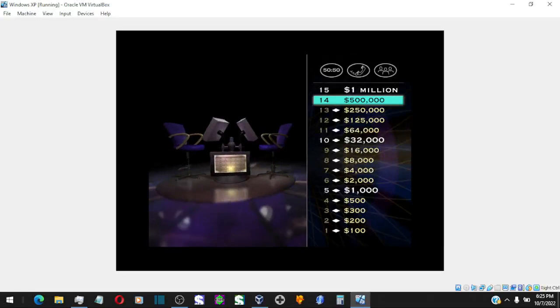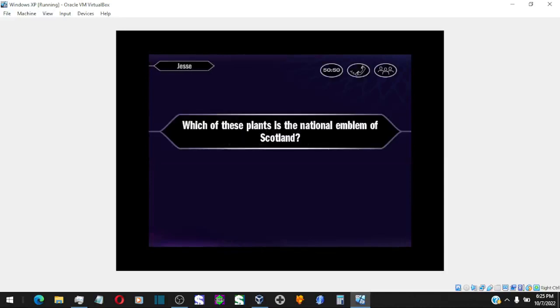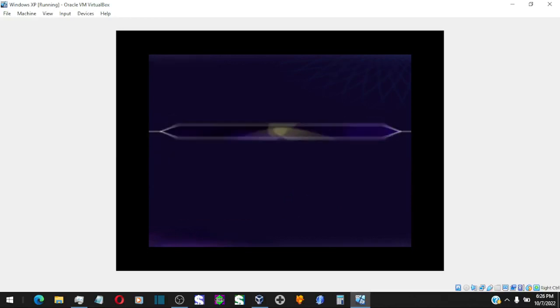Just one more question left to go. All right, my friend — I hope you're ready. Here comes the big one. Final answer? So you say it's answer B. Yes, that's it. Congratulations on becoming the world's newest millionaire!